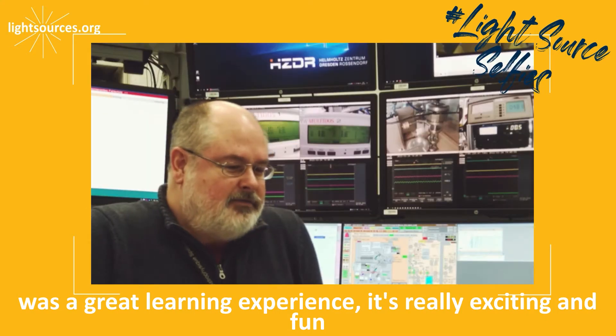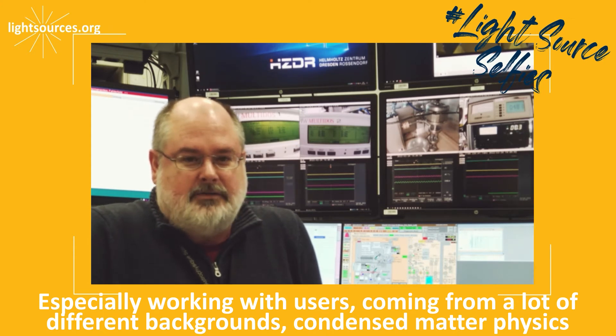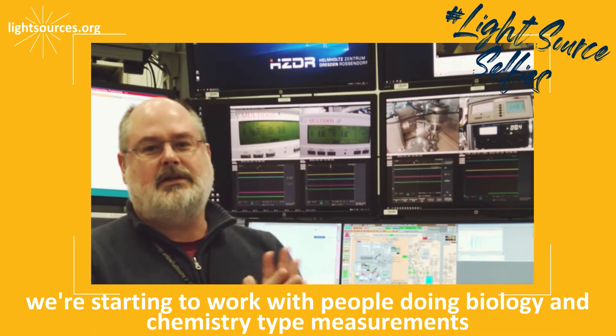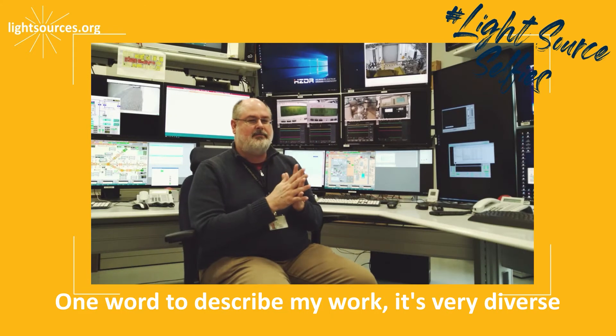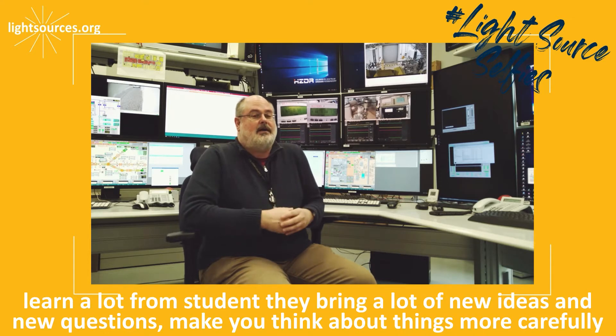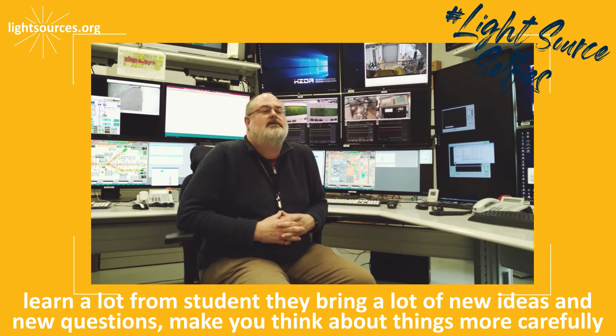It's really exciting and fun, especially working with users coming from a lot of different backgrounds — condensed matter physics, biology and chemistry type measurements. One word to describe my work: it's very diverse, which to me is very interesting. And working with students is really fun and rewarding. You learn a lot from students. They bring a lot of new ideas and new questions, and make you think about things more carefully.